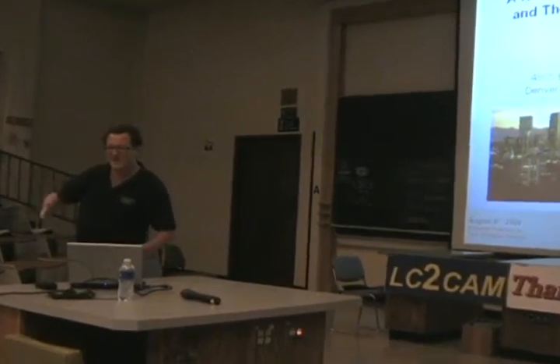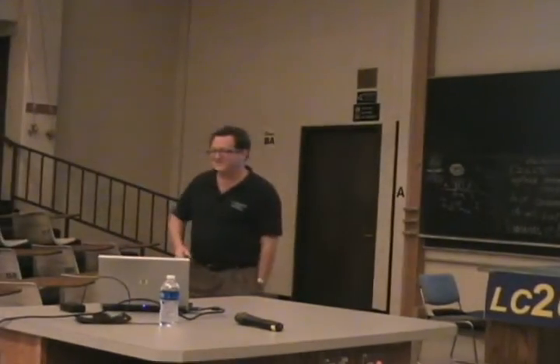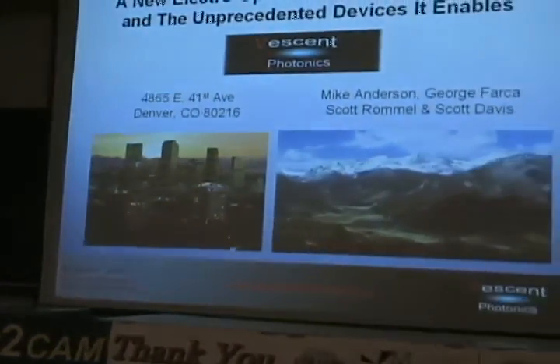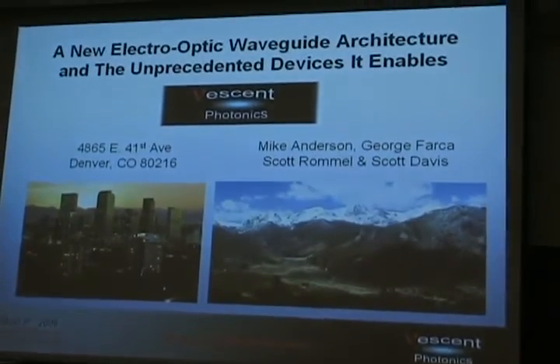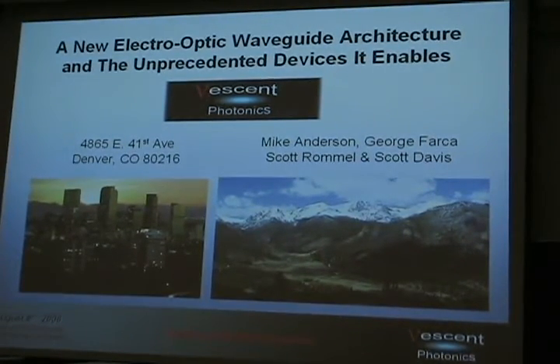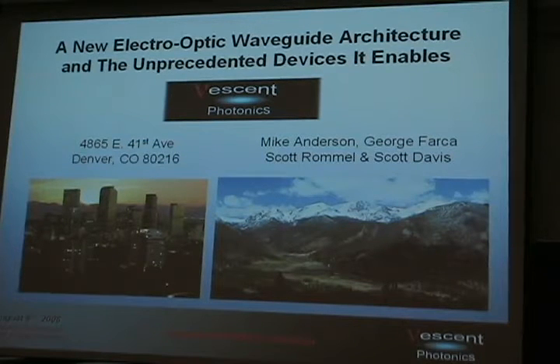Okay, can you hear me? So first of all, thank you very much for the opportunity to talk. It's a very nice workshop, and I'm honored to speak at it. I'm going to talk to you today about a new electrical architecture that Vescent Photonics has been working on for a number of years. I've got kind of a big, bold talk, but if you're the type of person to quit your day job and start a company, you've got to believe your own pitch, and I certainly believe it.